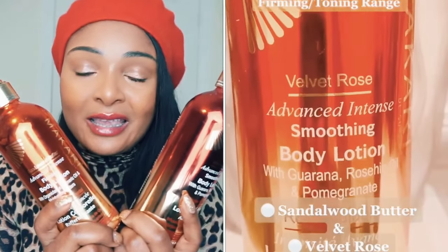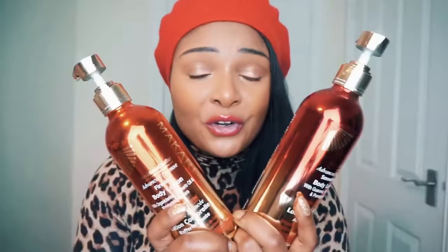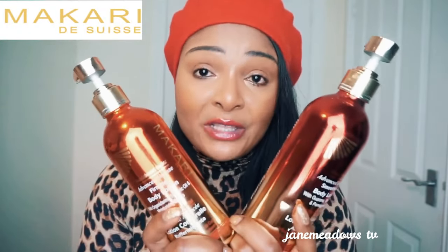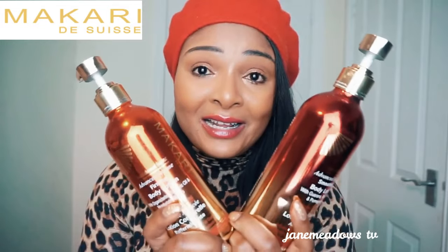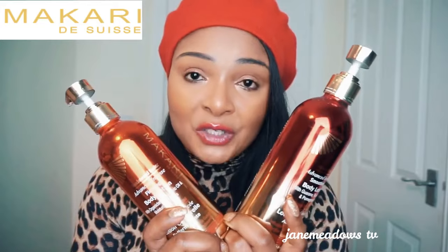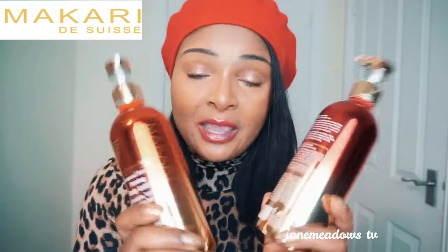The similarities are that these two products would help to firm your skin, and would also help to eliminate the appearance of stretch marks and cellulite — cellulite in particular, because that's where I saw a lot of results. I've used both, so I can speak to that.